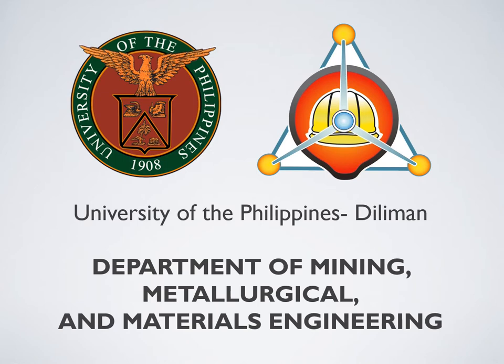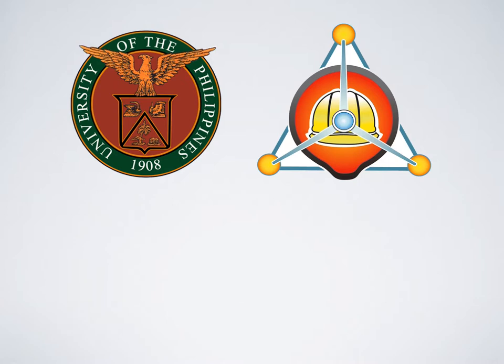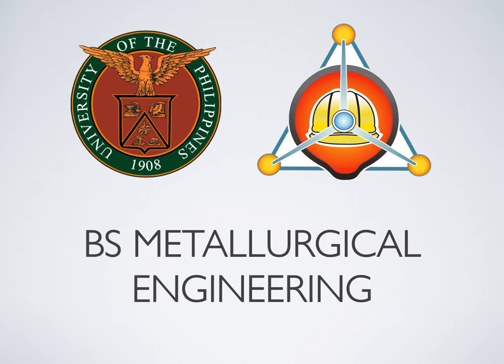Good morning everyone and welcome to the Department of Mining, Metallurgical and Materials Engineering, specifically the BS Metallurgical Engineering program. You might be wondering what Metallurgical Engineering is, or what Metallurgical Engineers do, and even what is in store for you as future Metallurgical Engineers. With this short presentation, I hope you would all be inspired and excited with your stay here at the department.